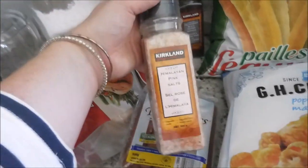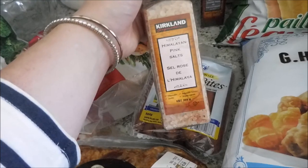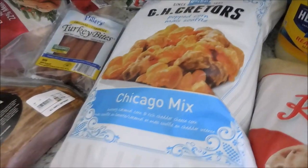We got the pink Himalayan sea salt — someone had asked in the comments of one of my Costco hauls how much this was, and it was $4.99. And then some cracked black pepper and veggie straws — we already got into those. And some Chicago mix popcorn.